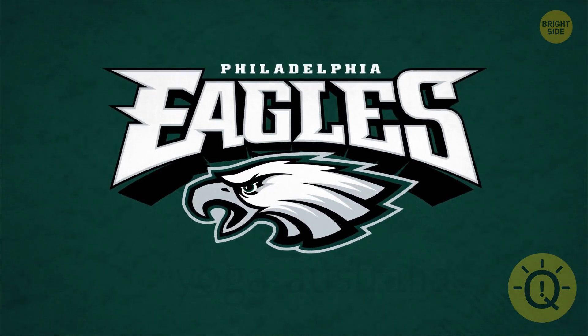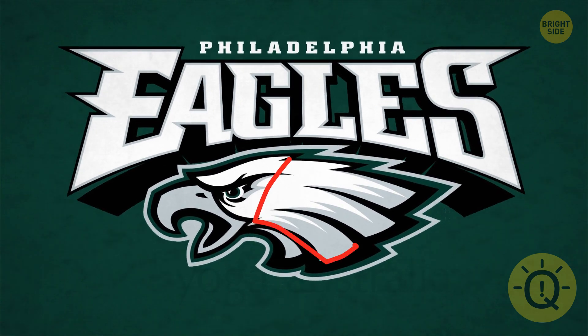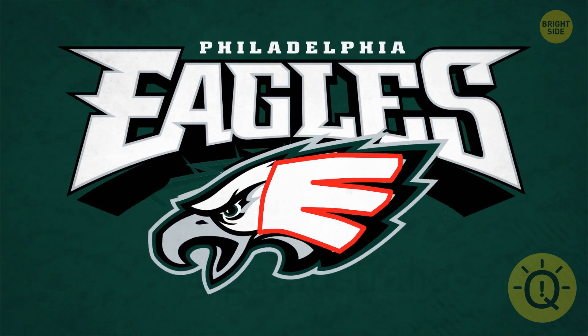The Philadelphia Eagles logo isn't just the powerful bird's head. Every shape is very intentional. Those three feathers on the right line up perfectly to form the letter E.